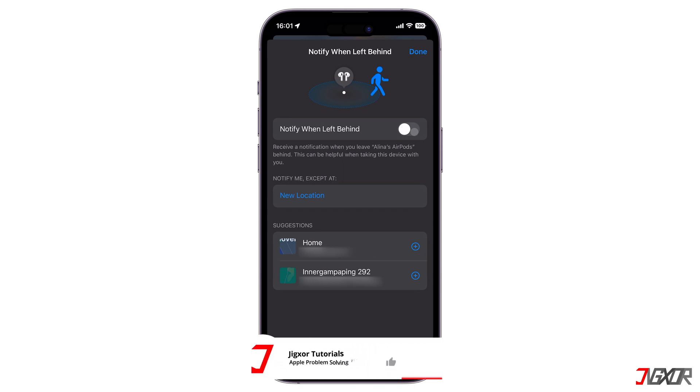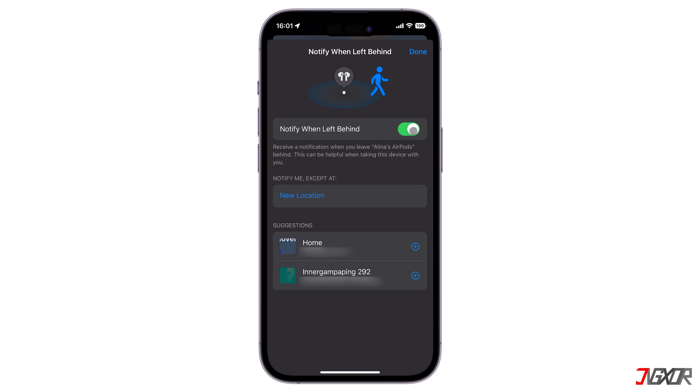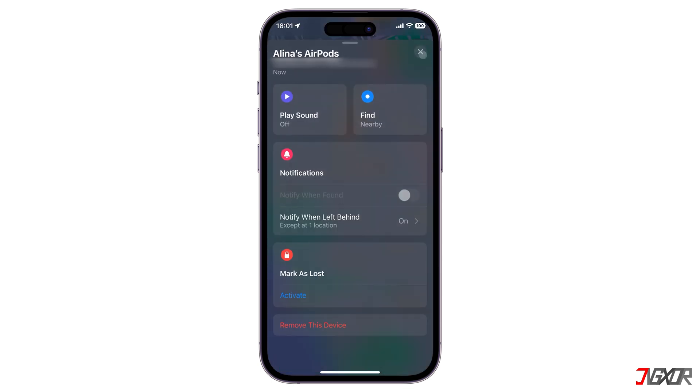But since notifications might be essential in circumstances where you truly forgot your AirPods, you can keep this option enabled and simply designate particular locations for which you do not want to be notified. For instance, you can add your home address directly from the Suggestions panel. Alternatively, if not suggested, you can manually add a location by clicking on the New Location button. Once added, you will no longer receive time-sensitive notifications any time you leave your AirPods at your home address, and will only get alerts in unknown areas.